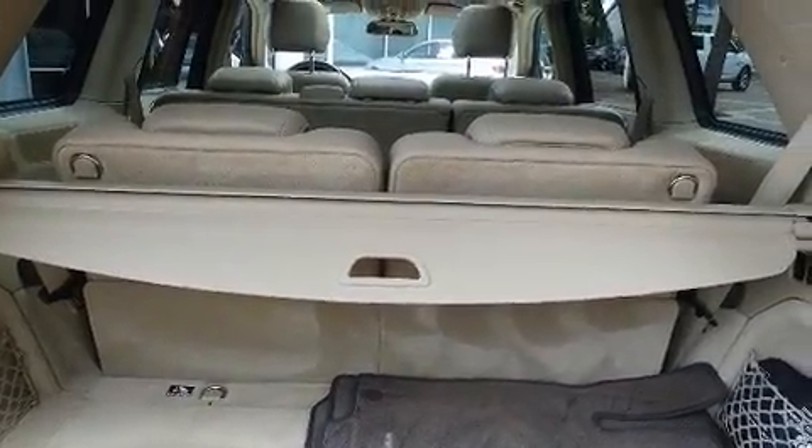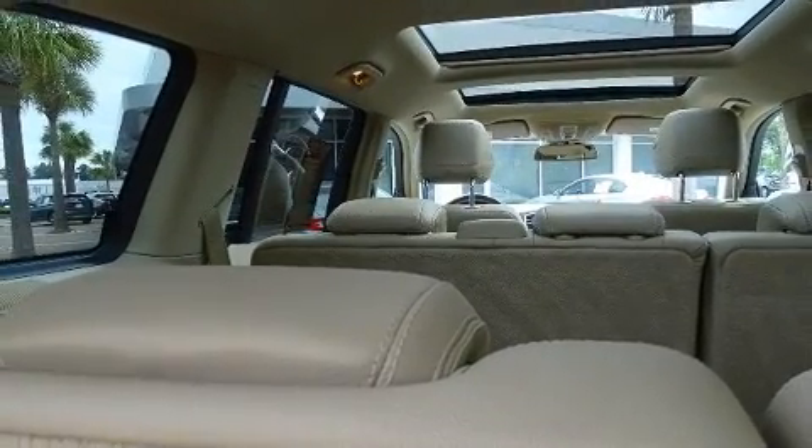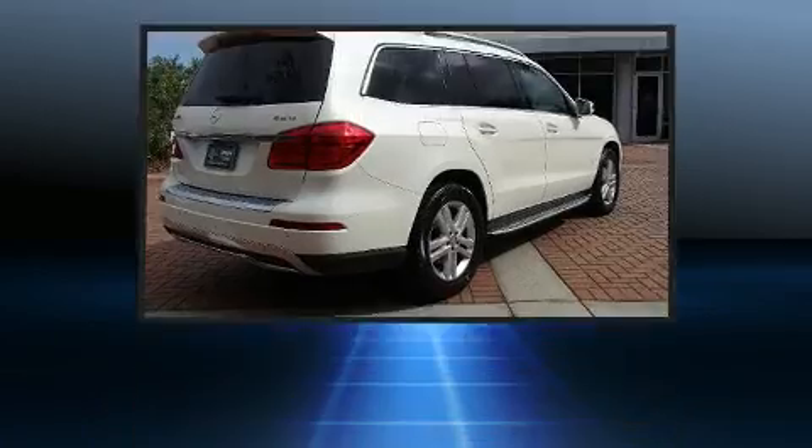All of the premium features expected of a Mercedes-Benz are offered, including a built-in garage door transmitter, an outside temperature display, illuminated running boards, a power rear cargo door, remote keyless entry, and power windows.